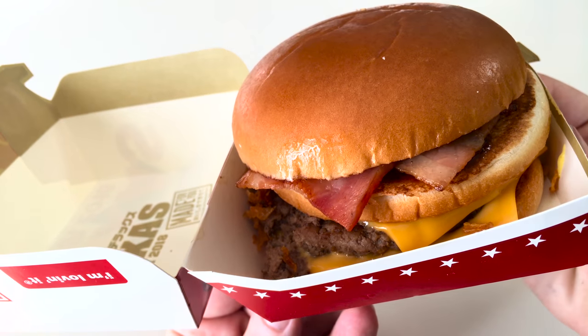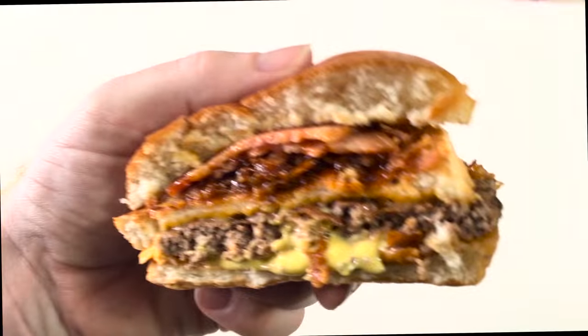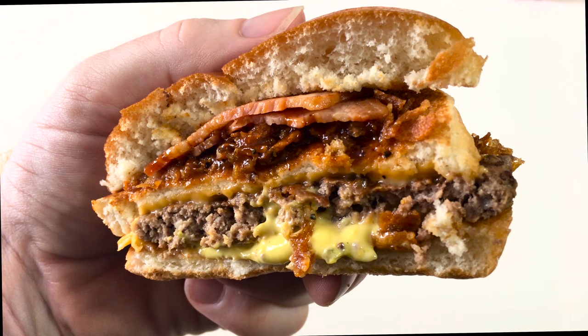These items include the Texas burger, which adds fried onions, bacon, mustard relish, and an extra bun to a regular burger.